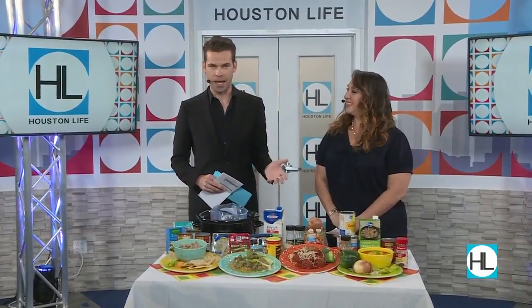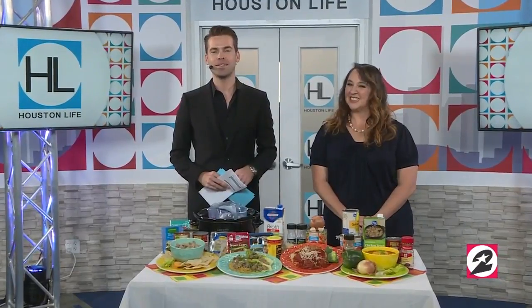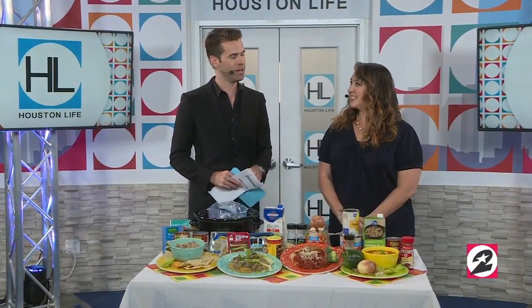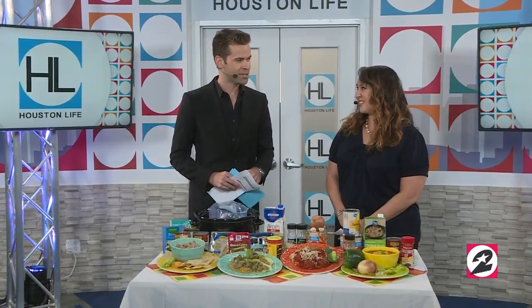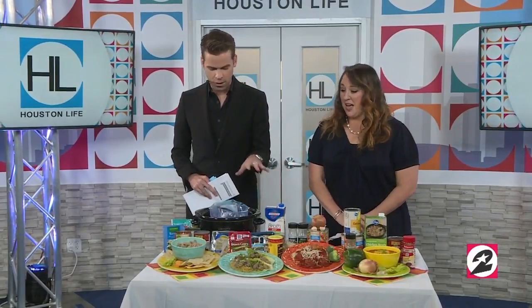Cooking every single night doesn't have to be a pain, and the Coupon Contessa, Nora Capshi, is here with some easy slow cooker meals to add to your menu this week. Hi, Nora. Hi there. So nice to see you. Thank you. And I love that we're doing this segment together because you know me so well.